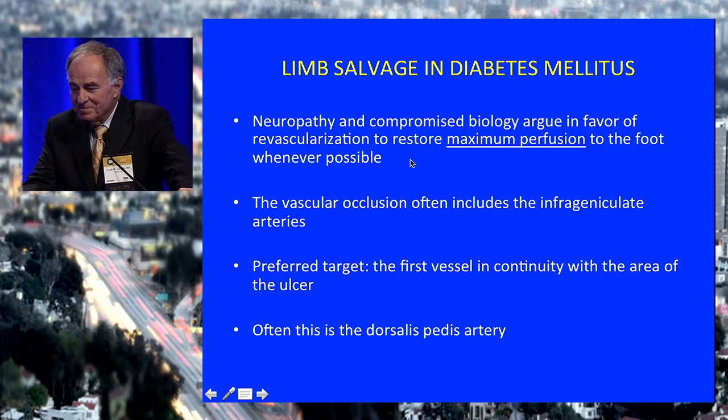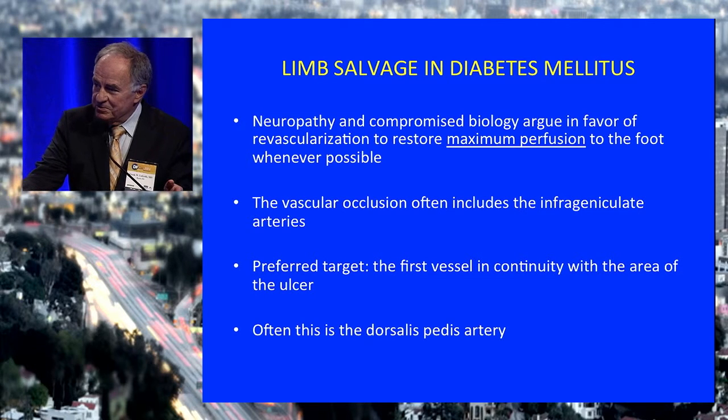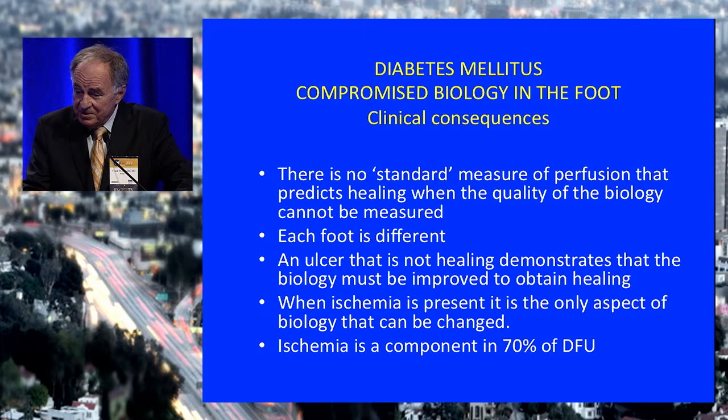Neuropathy and the compromised biology require maximum perfusion. The other aspect in diabetes is that vascular occlusion often involves the infrageniculate arteries, so you want a target that will deliver the best perfusion possible to the foot — but it has to be one you can work with as a surgeon. Often this is the dorsalis pedis artery. About 30% of our patients presenting with diabetic foot ulcers require a dorsalis pedis bypass to obtain healing.